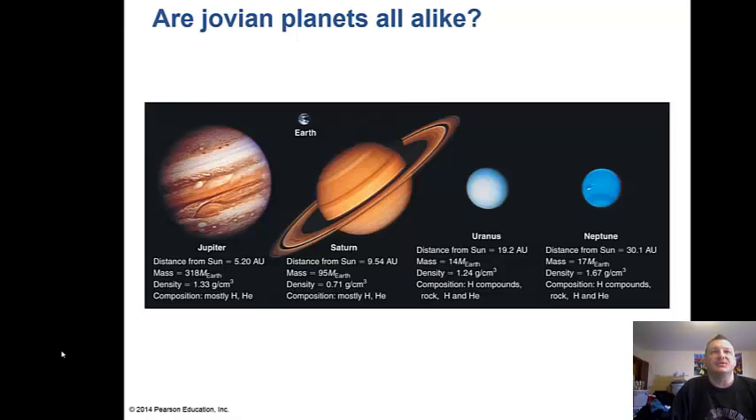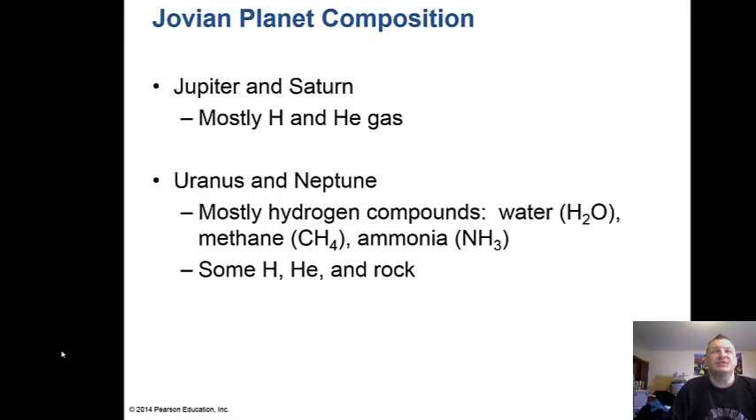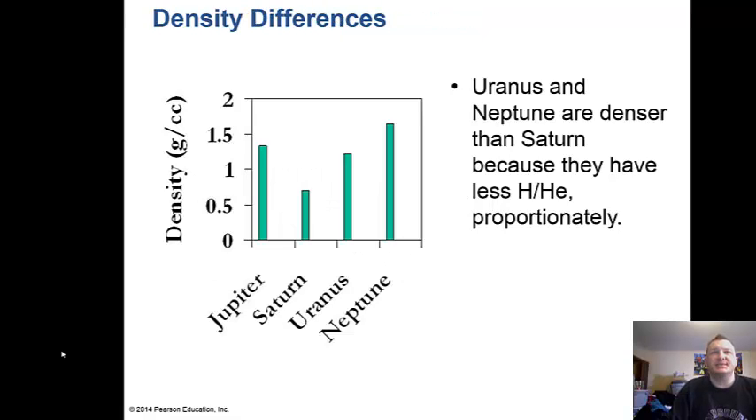Are they all alike? Here's Jupiter, the biggest one, and Saturn with its rings. They all have rings, but Saturn's are more prominent. Uranus and Neptune are more like ice giants. Jupiter and Saturn have mostly hydrogen and helium gas, while Uranus and Neptune have hydrogen compounds and some water. They're blue because of methane and ammonia in their atmospheres. Notably, Saturn has a density less than one gram per cubic centimeter — the density of water — so if you had a bathtub big enough, Saturn would actually float in it.